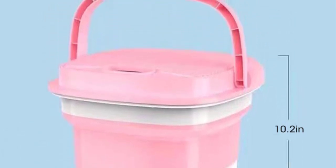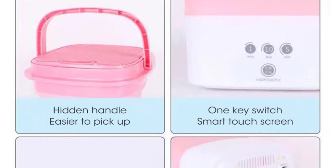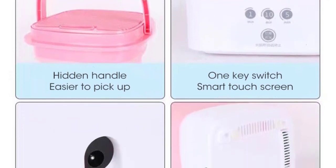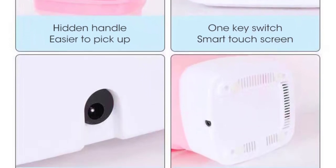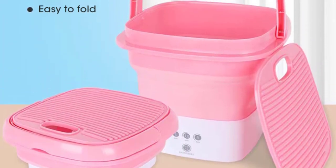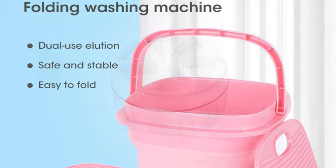Despite its small size, the Crown Bear mini washing machine delivers impressive performance. It boasts a powerful motor that ensures efficient cleaning and rinsing of clothes. The washing cycles are customizable, allowing you to adjust the duration and intensity based on your preferences. The built-in dryer feature ensures that your garments are ready to wear in no time, and the centrifuge function aids in quick drying, which is particularly useful for socks and small clothing items.